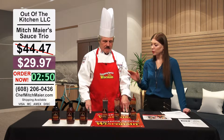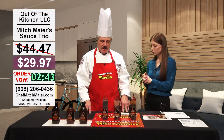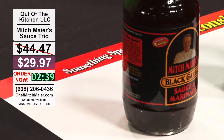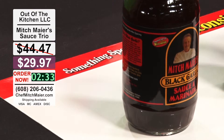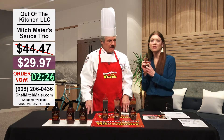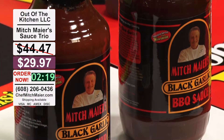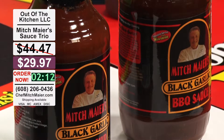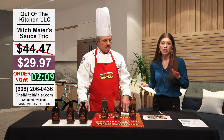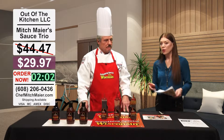I want to make sure we touch on the three products you brought today. Let's start with the sauce and marinade. I looked at the ingredients of Worcestershire sauce and thought I could do better health-wise, so all the ingredients in the sauce marinade are healthy ingredients. Mitch is even on the label. You're offering a deal today — order all three products online and you won't pay any shipping. Regularly $44.47, you'll get it for $29.97.